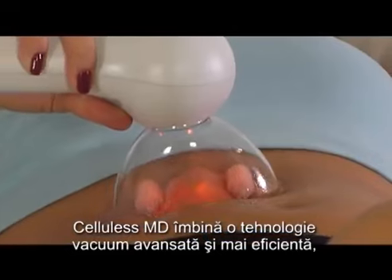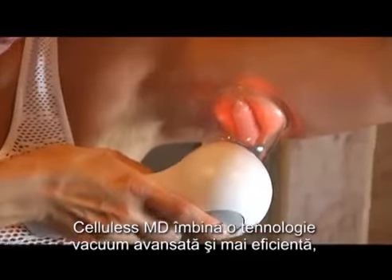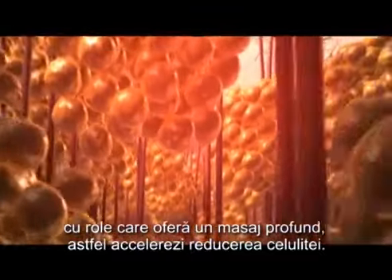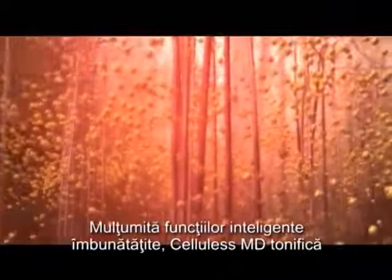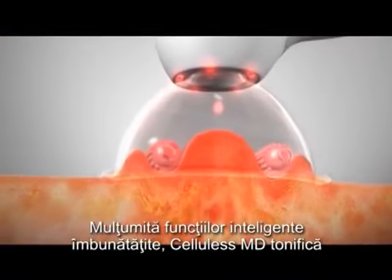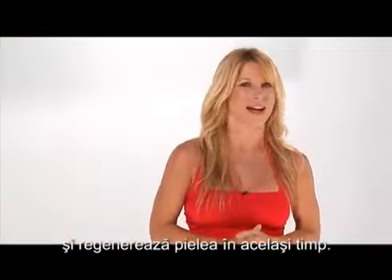As you can see in these images, it now combines advanced technology that vacuums the skin more effectively and rollers that deeply massage into the skin, which accelerates the reduction of cellulite. Thanks to its new and improved smart functions, Cellulis MD tones and rejuvenates the skin all at the same time.